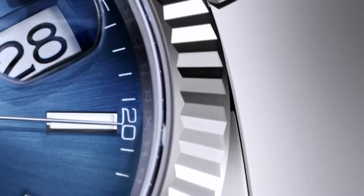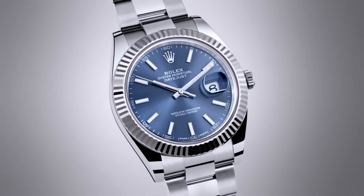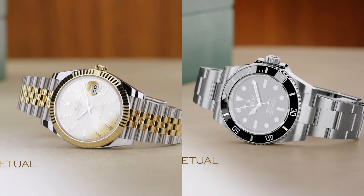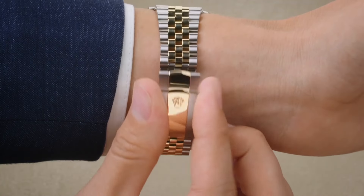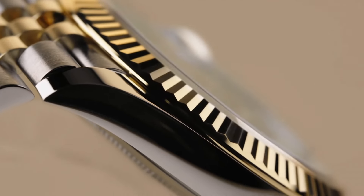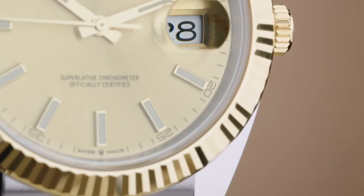I would have concerns about wearing the Datejust every single day because it's got the high polished center links, rounded case, and precious metals on the bezel — that's a lot of surface area prone to scratches, especially for a first-time wearer not used to having a 10 to 12 thousand dollar watch on their wrist. That said, I don't think the center polish links should drive people away. You should take notice and be careful, but it can actually be advantageous — it reminds you to treat it accordingly.